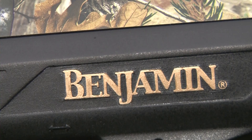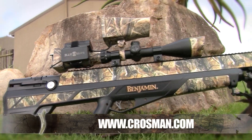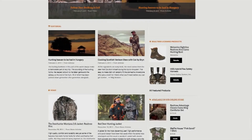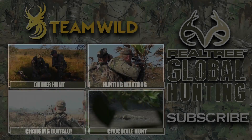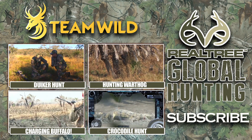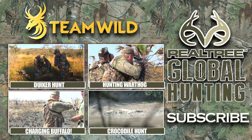To find out more about the incredible Benjamin Bulldog .357 Big Boar Hunting Air Rifle, visit Crossman.com. To find out more about Realtree Camo products and to join Realtree's global family of outdoorsmen and women, visit Realtree.com. Follow the links below for more amazing videos from Realtree Global Hunting, and be sure to subscribe to Team Wild TV for the very best hunting video on YouTube.